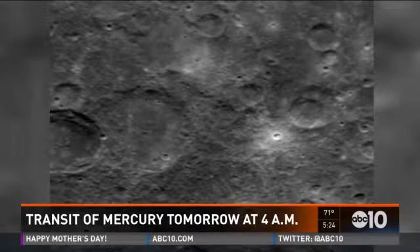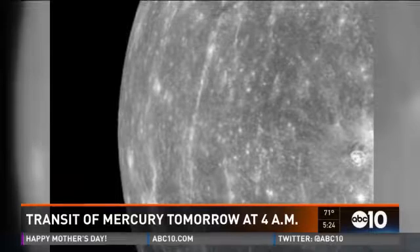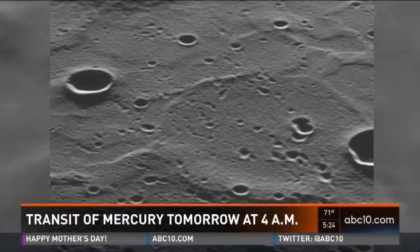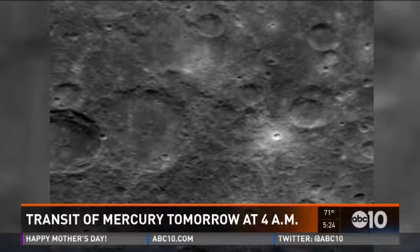Welcome back. The smallest planet in our solar system will make a rare trip between the Earth and sun tomorrow. Mercury will cross in front of the sun — it is the first time this has happened since 2006. Because staring directly into the sun isn't great for your eyes, NASA says people will need to use a telescope or high-powered binoculars with a special filter. It will be visible around 4 in the morning. But don't look at the sun.